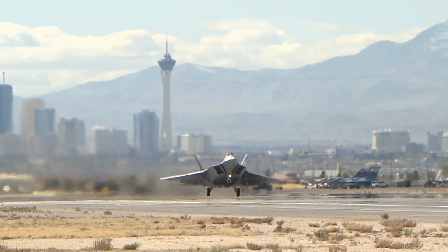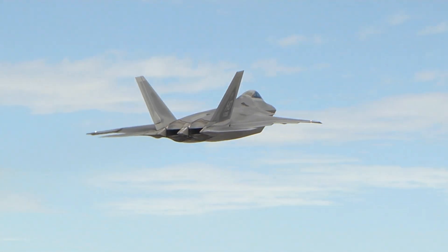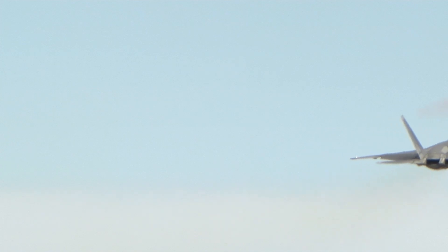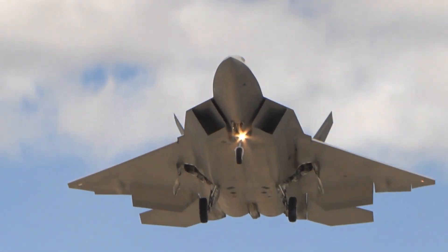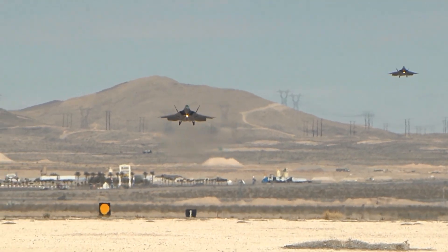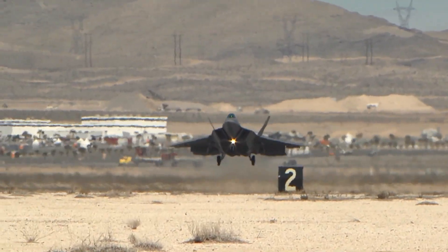And there you have it, an in-depth look at the F-22 Raptor — the epitome of air superiority fighters. From its state-of-the-art stealth technology to its unmatched maneuverability, avionics, and weaponry, the Raptor remains a force to be reckoned with on the global stage. The continued advancements in aerospace technology will undoubtedly shape the future of air combat, and the F-22 Raptor will always be remembered as a pioneer in this realm. Thank you for joining us today on this journey through the remarkable technologies that make the F-22 Raptor soar above the competition.